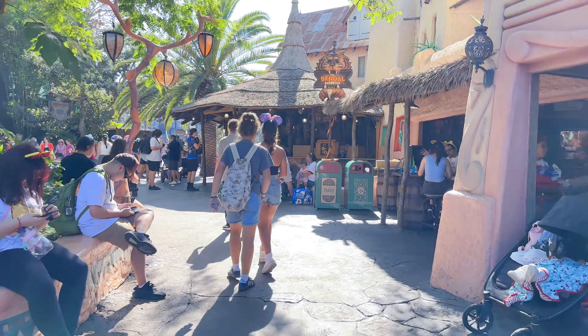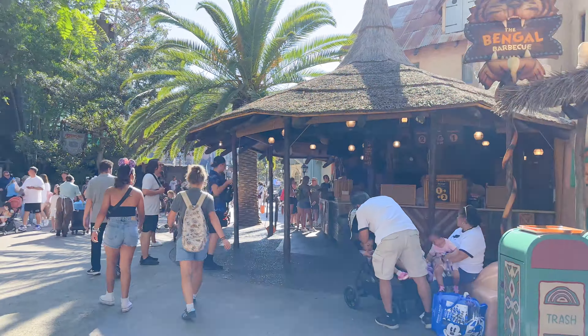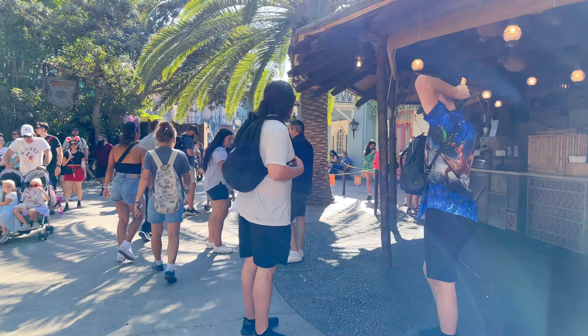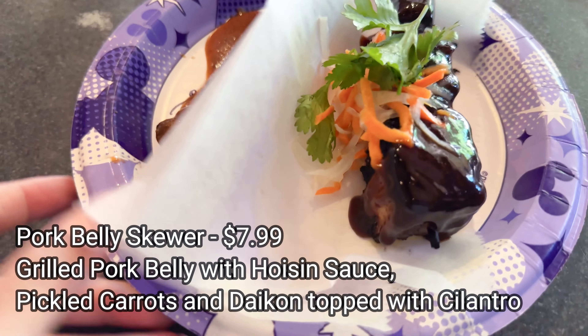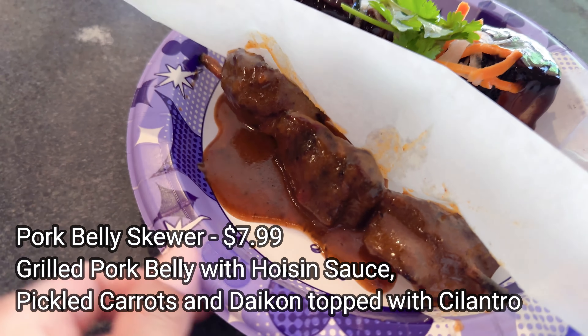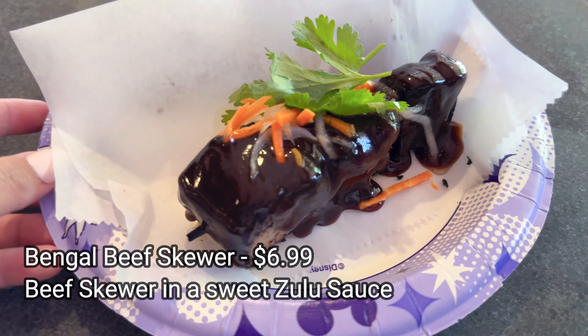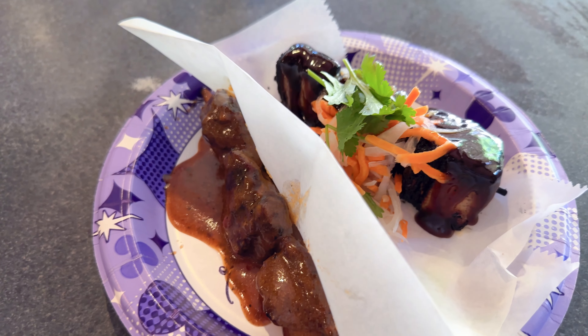My next favorite food in Disneyland is actually at Bengal BBQ in Adventureland. We got some barbecue beef and pork belly skewers, just picking up our mobile order right over here. I'm seeing this is the beef skewer, and this looks like it's the pork belly skewer. They look amazing. Without further ado, let us dig in — oh my gosh, this looks so good. It's a bit messy though, and I'm wearing light colors today, probably not the best idea.